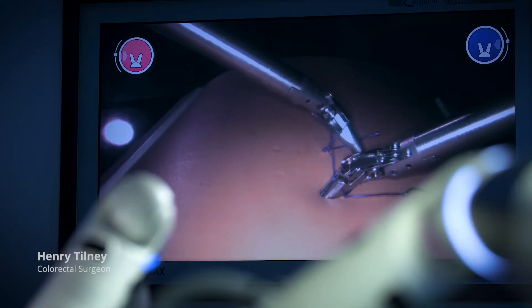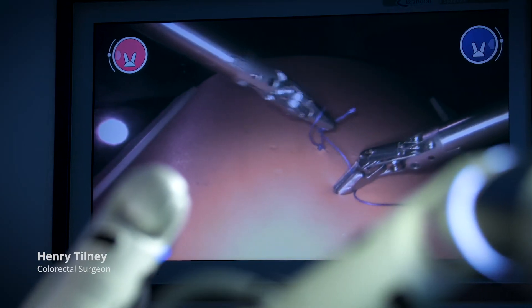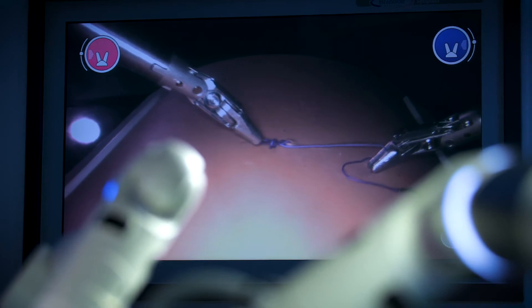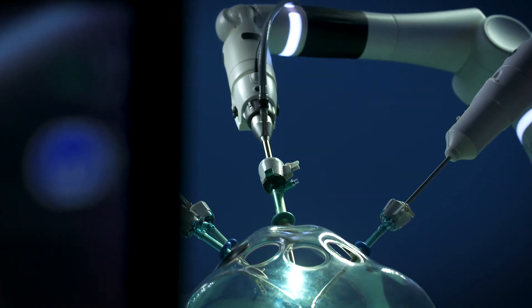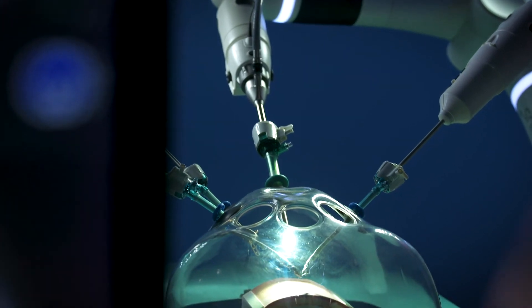With the Versios it could be rolled in and out of different theatres, allowing different teams to start laparoscopic cases, move on to a robotic case, and then a theatre next door could use the machine immediately afterwards.